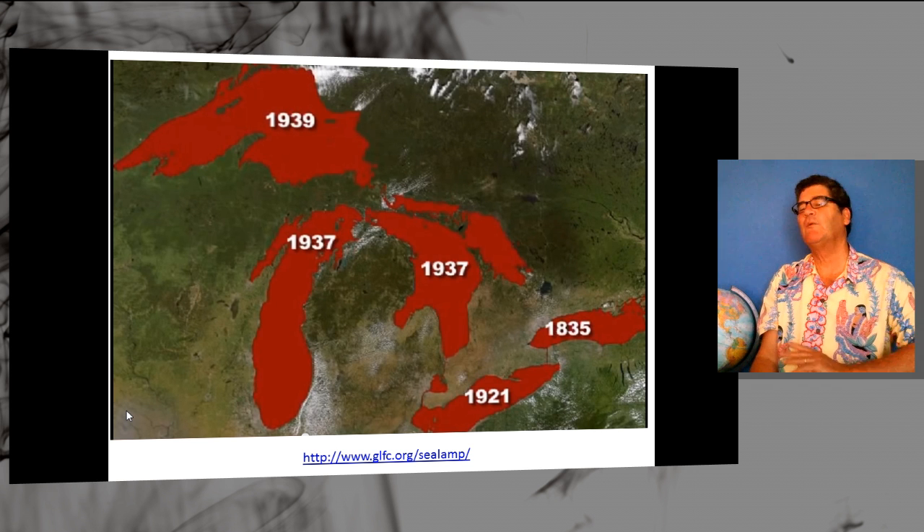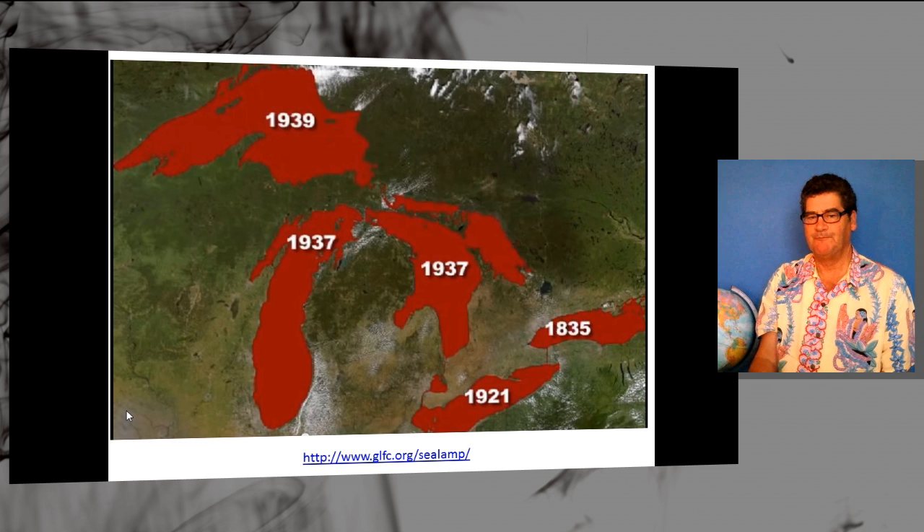And they did. In short order, they went throughout the entire ecosystem and the fish there had no idea what was coming. Lake trout populations plummeted and they were almost extinct in 1960 because of the rising lamprey populations.